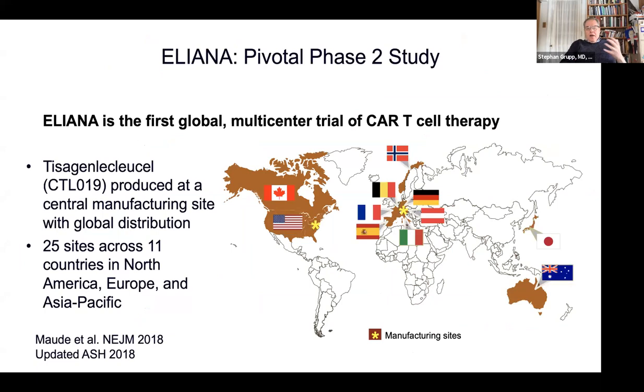The pivotal trial took about two and a half years of my life. I was enormously privileged to head the study steering committee with these investigators at 25 centers across 11 countries — Canada, the U.S., EU, Japan, Australia — shipping cells over oceans, learning how to do this for the first time. It was exhilarating and perhaps somewhat scary, because these were outstanding doctors at great centers with strong cell therapy experience, but almost all of them had never seen a CAR-T cell patient before. We were all learning together and interacting every week.